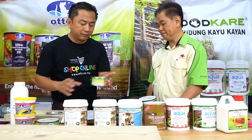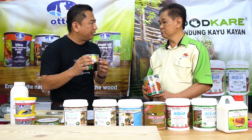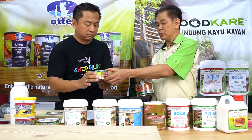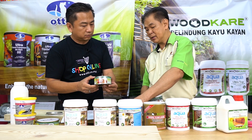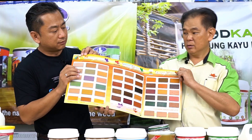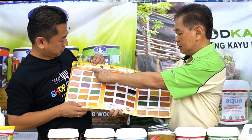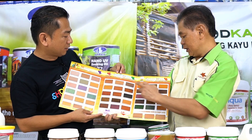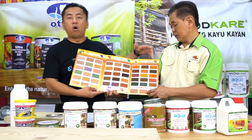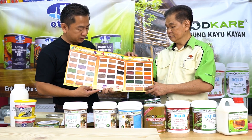Uncle Lim, the audience is very curious — how many colors do you have for this product? For this Wood Care, we have 45 colors. We have a pre-mixed color range — one is a modern color in shellac design, and the other is a golden wood color. So shellac design and golden color — all total it's 45 colors for your selection.